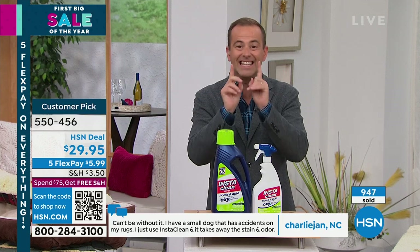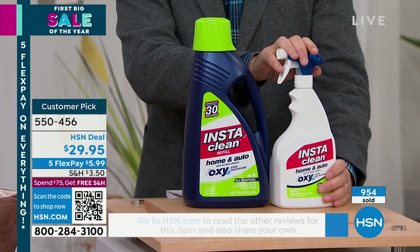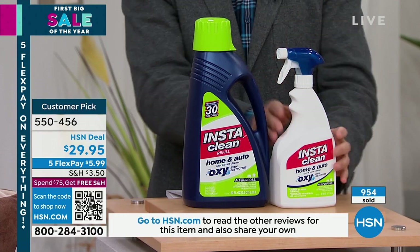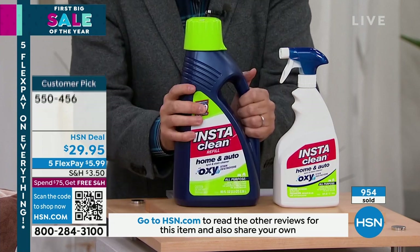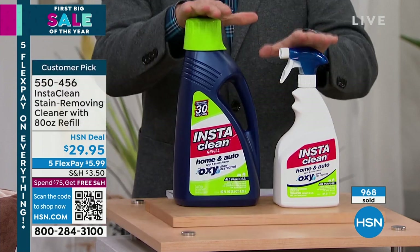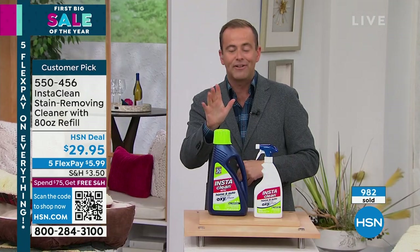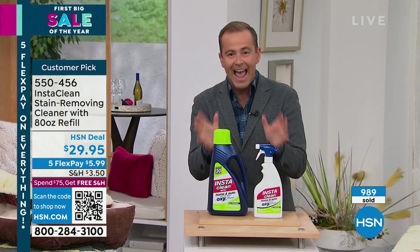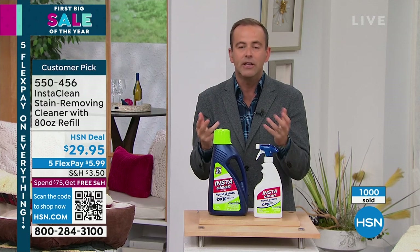Most products on HSN have between 7 and 20 reviews — this has nearly 1,000. The evidence is there, the expectation is there, the results are there, and tonight the price is there. This is the jumbo bottle, fully loaded, ready to go — no mixing. And this is the refill, massive, so you've got enough product to last a long time.